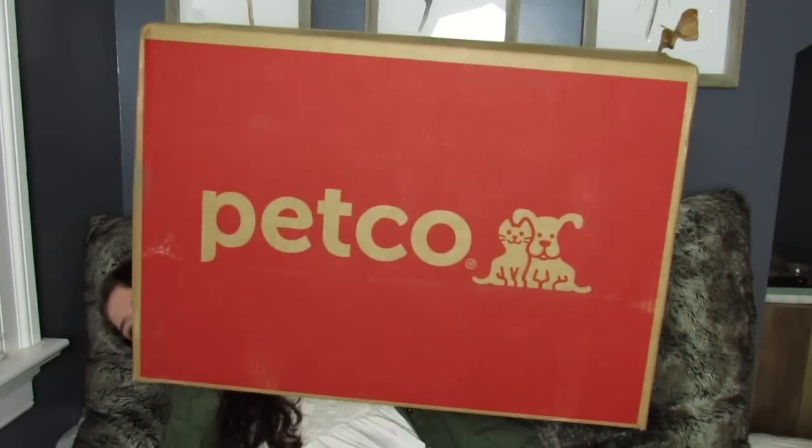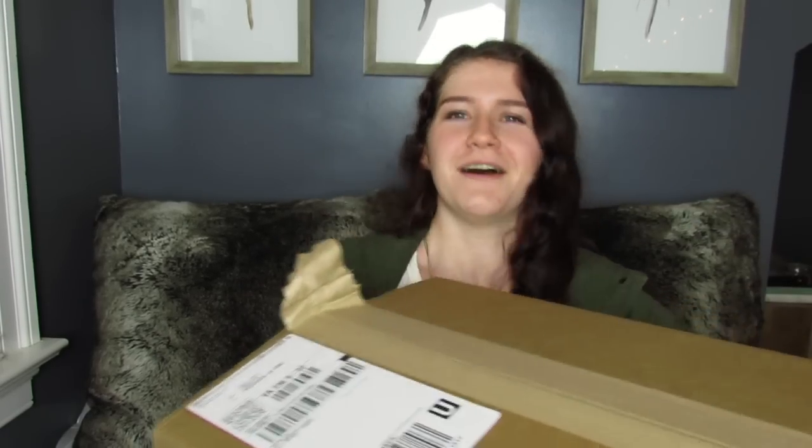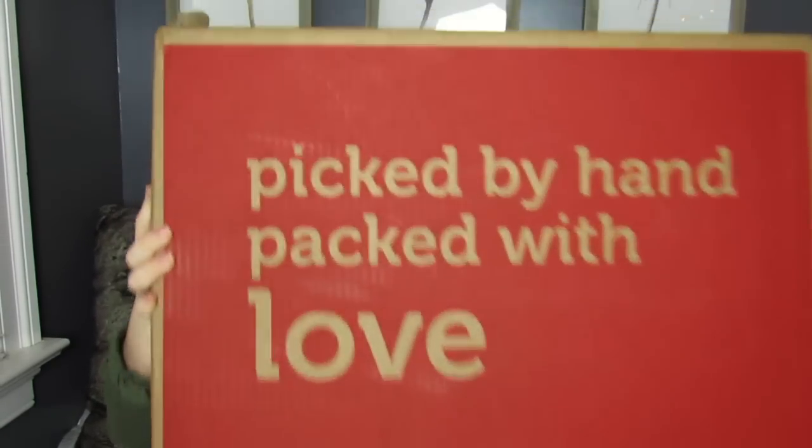Now for the second part of the haul — the second order was literally just delivered five minutes ago. I love how they package things; it's really pretty and it's a big box. I'll just unbox it with you guys even though it takes up a lot of room.